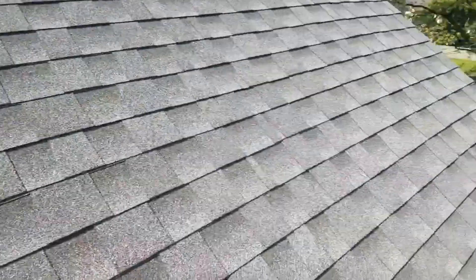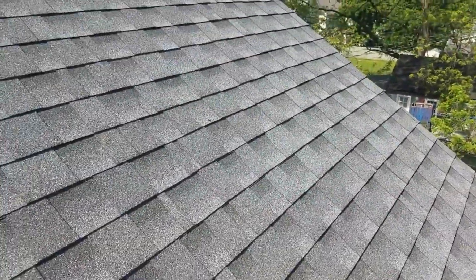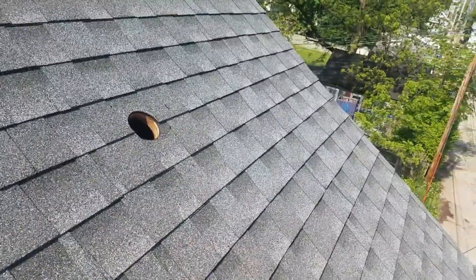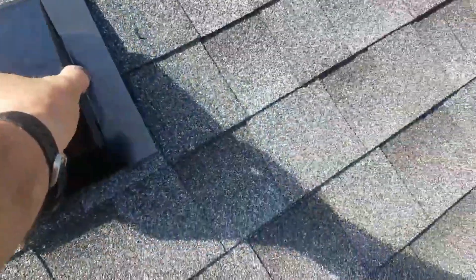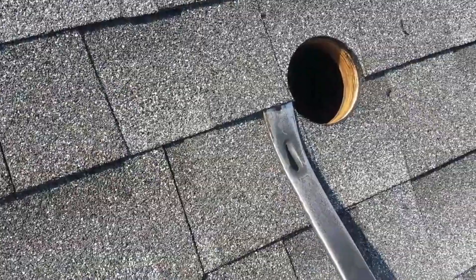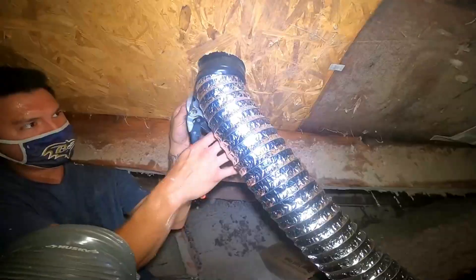Bathroom Fan Roof Vent. A bathroom fan roof vent is a crucial ventilation component for homes, mounted on the roof. It facilitates efficient air circulation, removing excess moisture, odors, and pollutants from bathrooms. Constructed with durable materials, it prevents damage from weather elements.